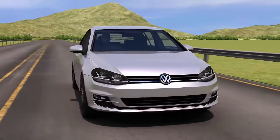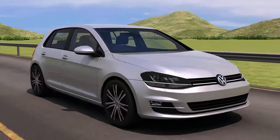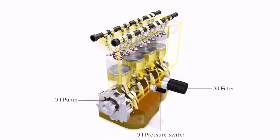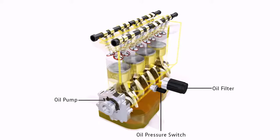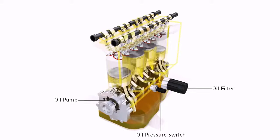To keep your engine components in optimum condition, the oil and oil filter should be replaced regularly, according to Volkswagen's recommended servicing intervals. Engine oil lubricates and cools the moving components of your engine and contains additives to prevent internal corrosion. Over time and use, engine oil deteriorates.